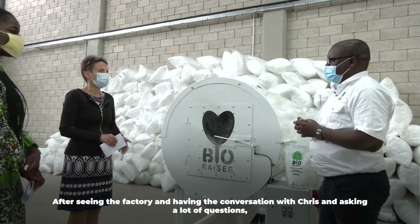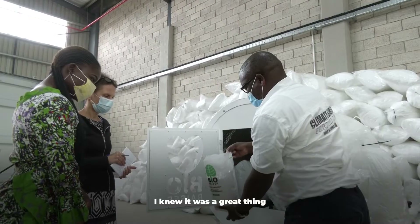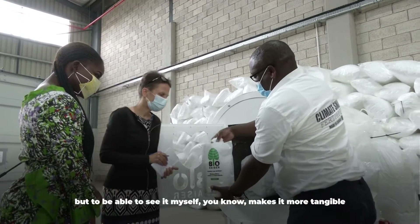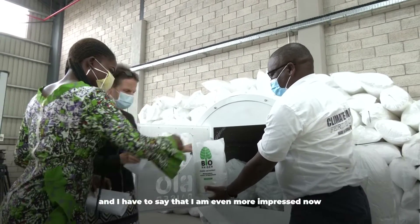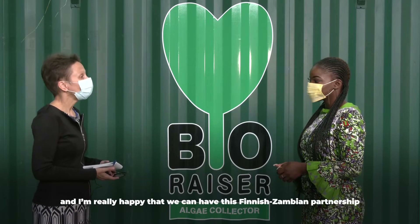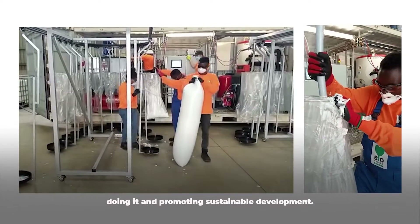After seeing the factory and having the conversation with Chris and asking a lot of questions, what are your general thoughts about this project? I knew it was a great thing, but to be able to see it myself makes it more tangible, and I have to say I am even more impressed now. I'm really happy that we can have this Finnish-Zambian partnership doing it and promoting sustainable development.